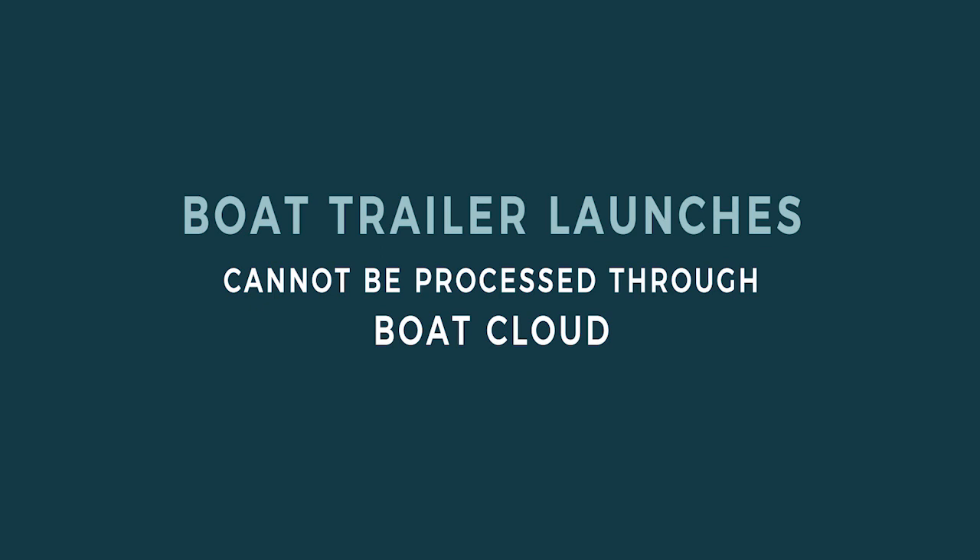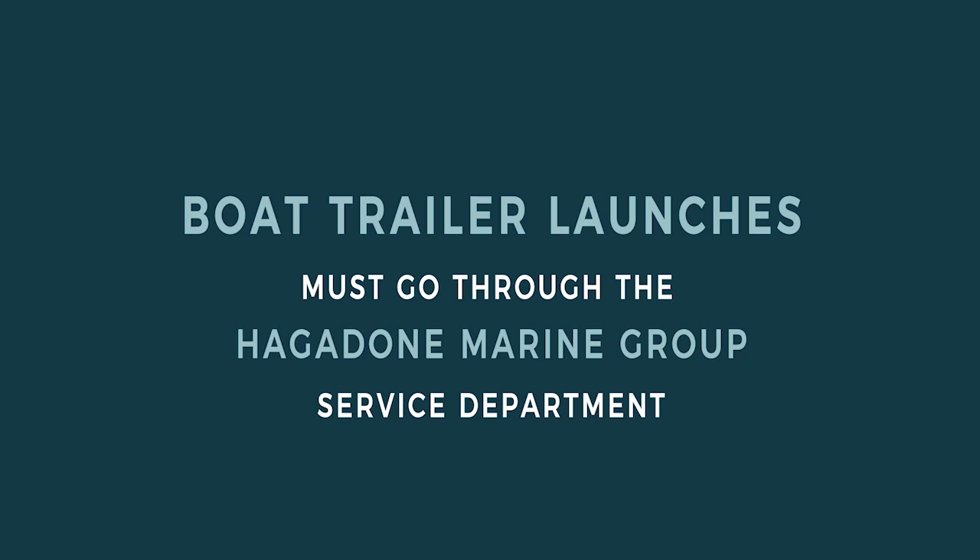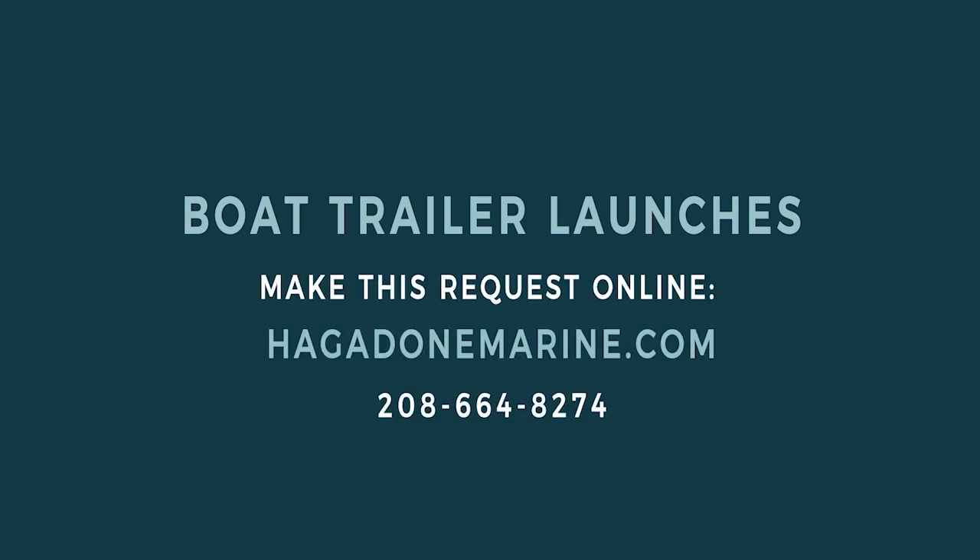Just a reminder, boat trailer launch requests cannot be done through BoatCloud. Rather, these requests must go through the Hagedon Marine Group Service department. You can make this request online at hagedonmarine.com or by phone at 208-664-8274.